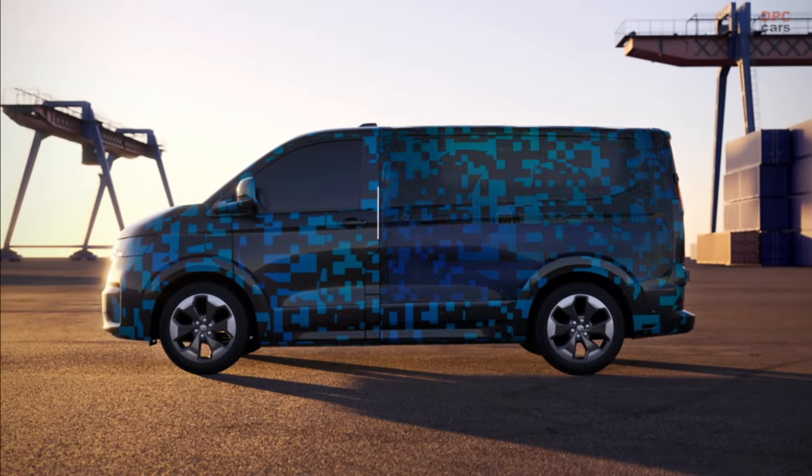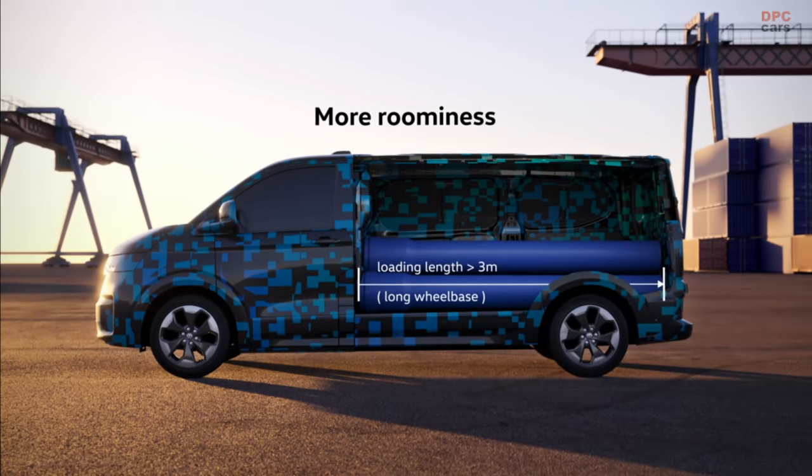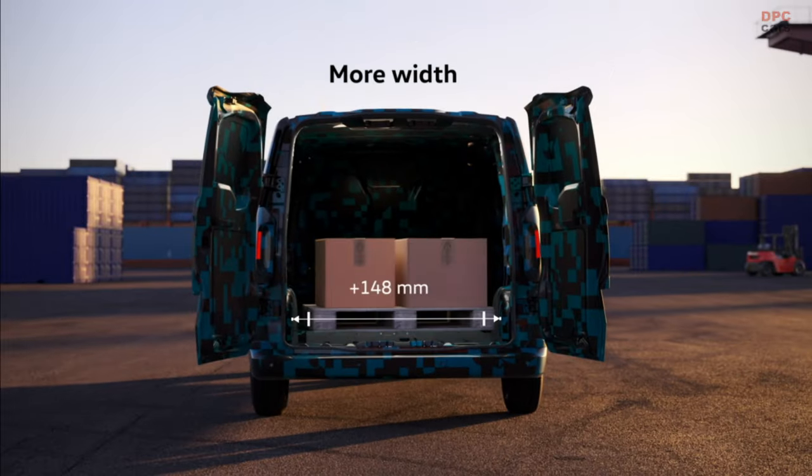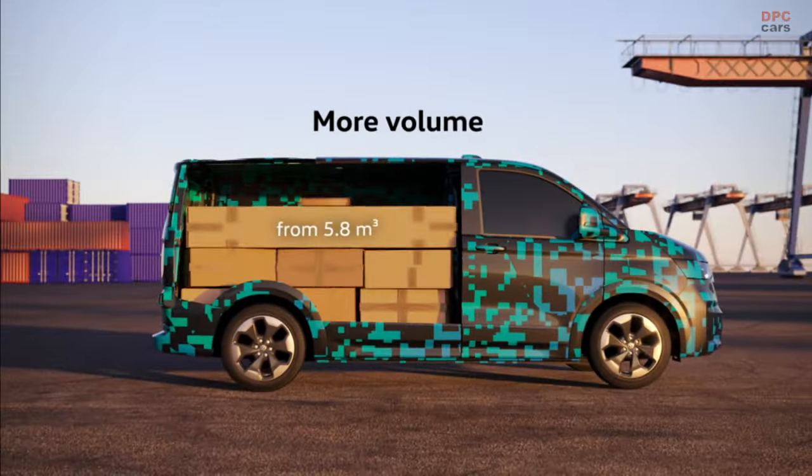The new Transporter will be launched on the German market in early 2025. Volkswagen Commercial Vehicles is announcing further details of the interior and load compartment in the newly developed generation of its Transporter.